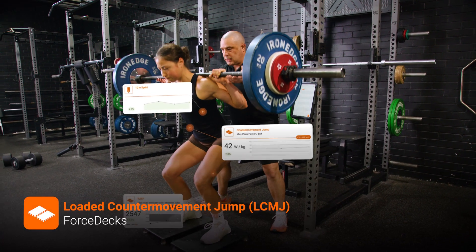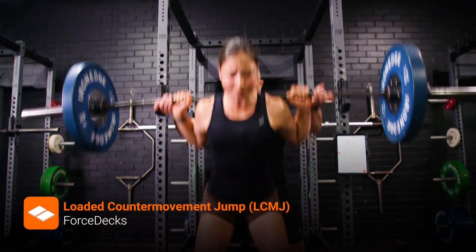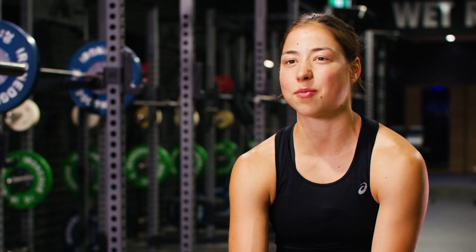I personally see it almost as a video game character. The data just shows you like a full kind of picture of where you're at physically. Obviously numbers don't lie, so you can point out where your weaknesses are and just make your training more efficient.